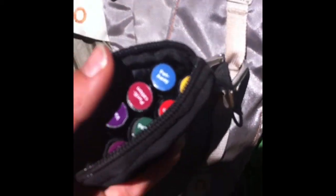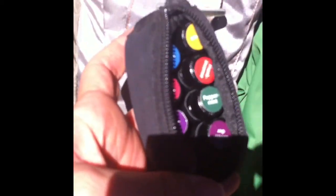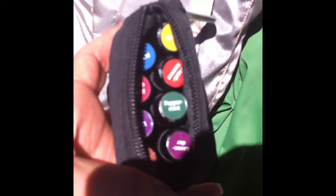Let's see if I can get a good shot of this. I've got Panaway, Purification, Valor, Thieves, Lemon, Frankincense, Peppermint, and Lavender. Sorry you can't read those — I can't focus very well on my iPhone camera.